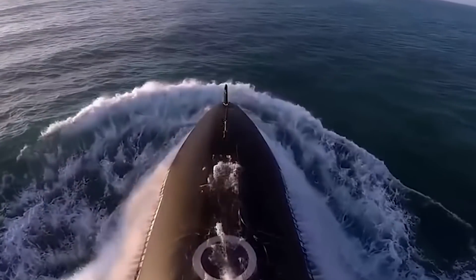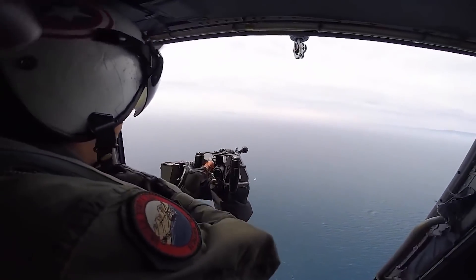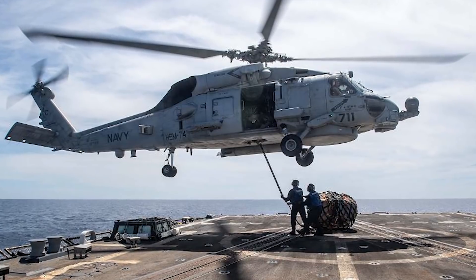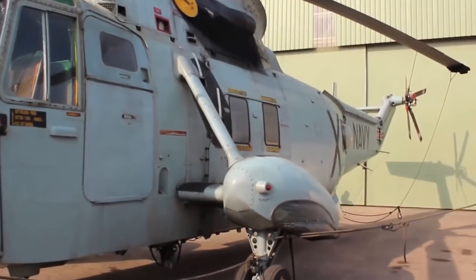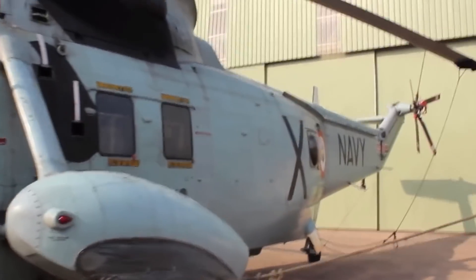Designed for hunting submarines, as well as knocking out ships, and conducting search and rescue operations at sea, the Lockheed Martin-built helicopters would replace India's aging fleet of British-made Sea King helicopters.